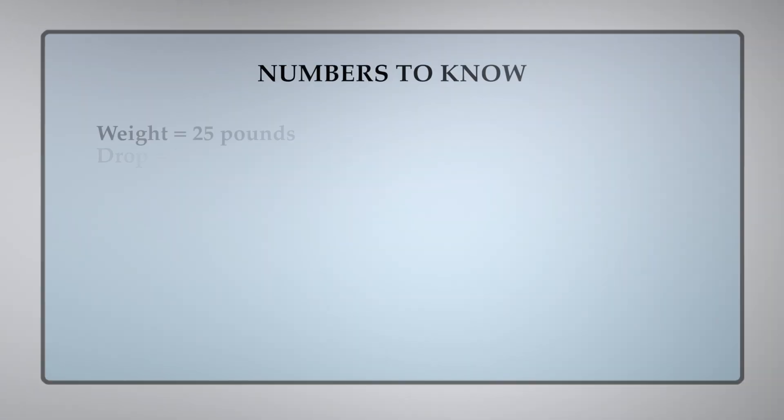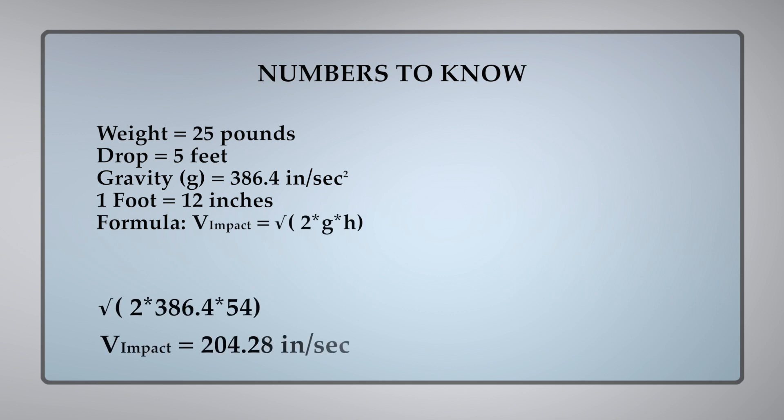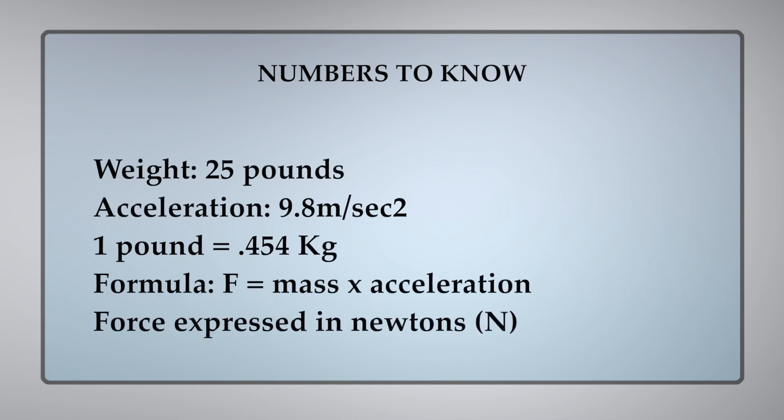Now that we've determined the impact velocity, we can use that directly to calculate the force at which the object hits the ground. From there, the packaging engineer will develop the actual protection system — styrofoam or whatever else might be inside — to keep the items safe all the way through the transportation system. And we're going to express the answer in newtons. A newton is a unit of measurement developed by Sir Isaac Newton after he saw an apple fall from the tree. It is the basis of the metric system, and one newton is the force needed to accelerate one kilogram at the rate of one meter per second squared.